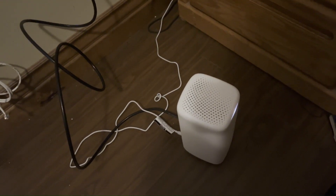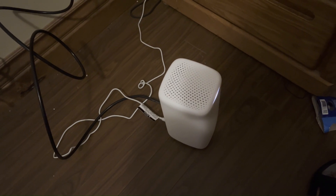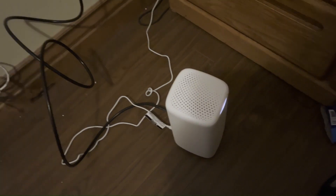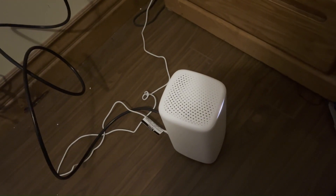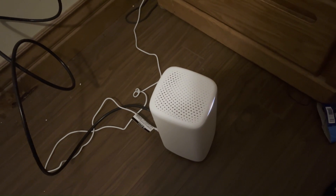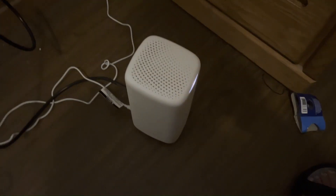Hello everyone. Today I'm going to review Shaw's highest internet plan, 1.5 Gbps, and compare it with Telus's highest plan, 3 Gbps down and 3 Gbps up. Shaw 1.5 gives you 1.5 down, however the upload is only 100 Mbps. This is the latest modem Shaw provides, which supports Wi-Fi 6E. Telus's latest modem is Wi-Fi 6, though they have an extender or mesh system with 6E that costs an extra $10 per month.